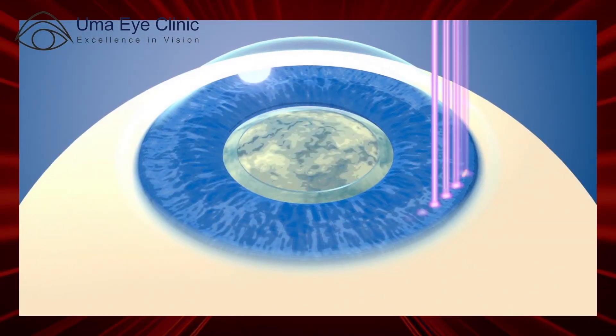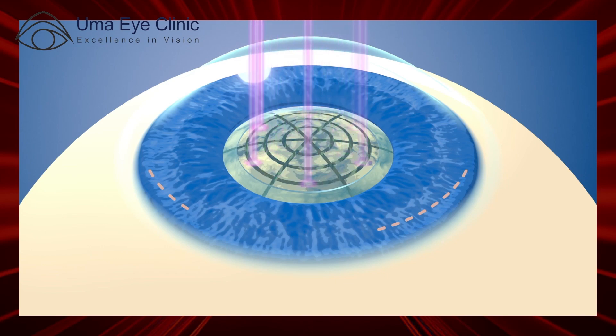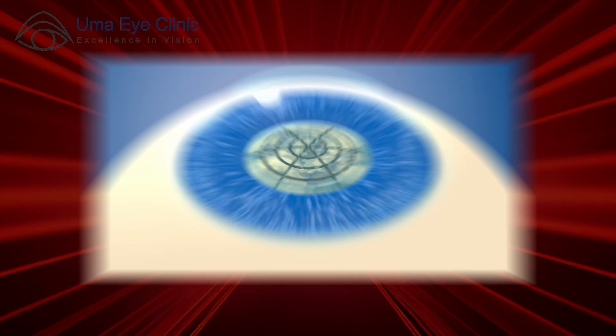In this video, I am going to do laser cataract surgery. What are the advantages of laser AI technology? In the laser technology, I am going to do the first steps like incision, capsulorrhexis, cataract fragmentation, etc. In the second step, it is very easy and safe.